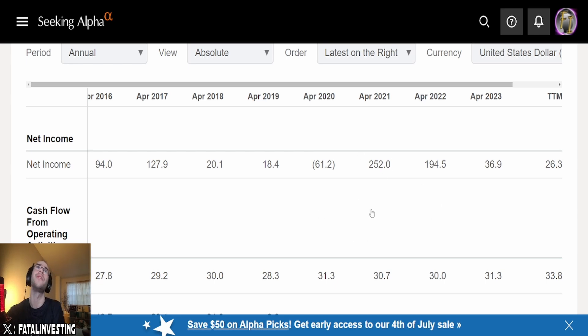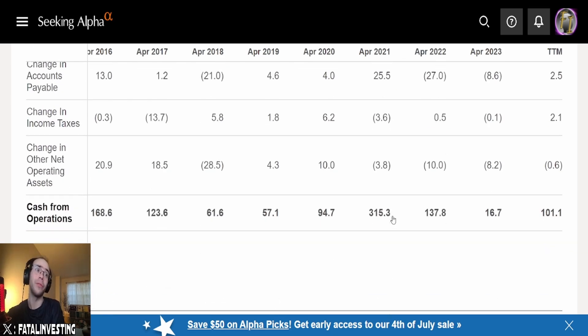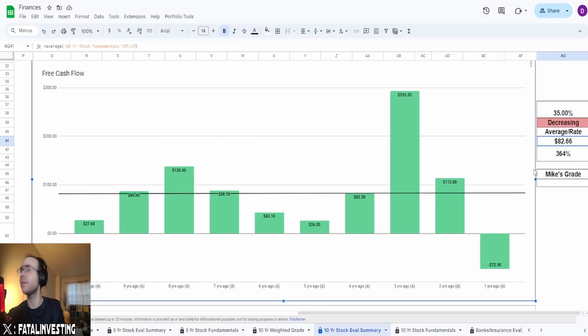Free cash flow, unfortunately, has fallen since their peak during COVID at $315.3 million in cash from operations. I'm going to give this a 35%. This negative number is way too close to right now. If this was further back, I'd be a little bit less worried. But being just one year ago, 35% for me on that one.